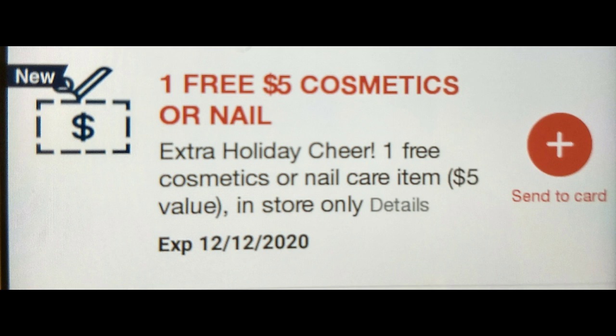Make sure to check your CVS app often. It does expire on December 12th, but when you send it to card it does extend the expiration date. So make sure to send this to your card if you have it on your account on or before December 12th.